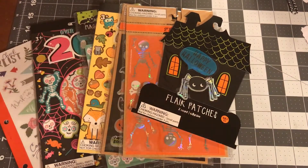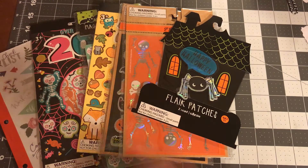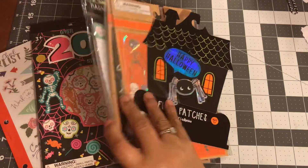Okay everyone, hi! Welcome back to my channel. I know I was not supposed to buy Halloween stuff, but I couldn't help myself. I'm gonna show you what I got for Halloween and also a few other goodies that I got.